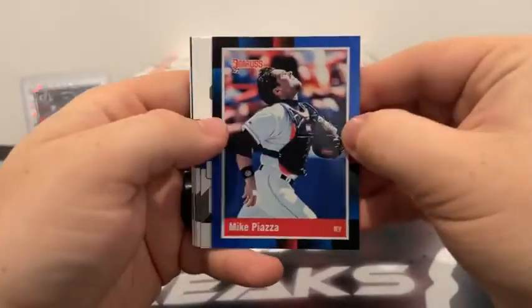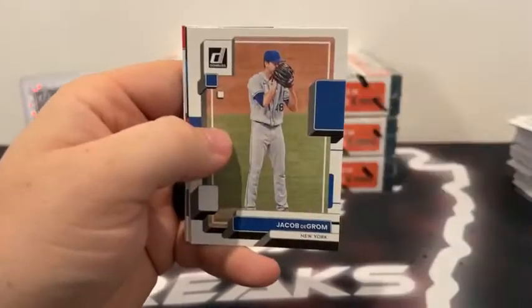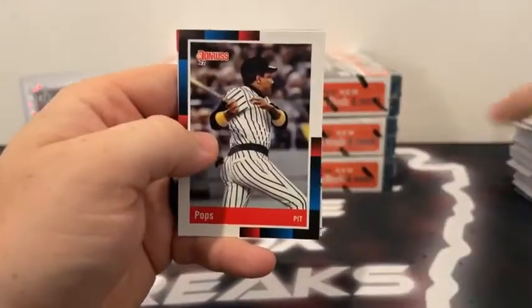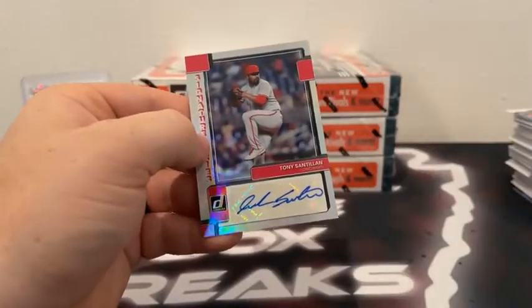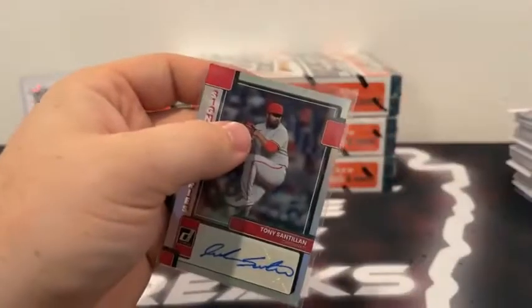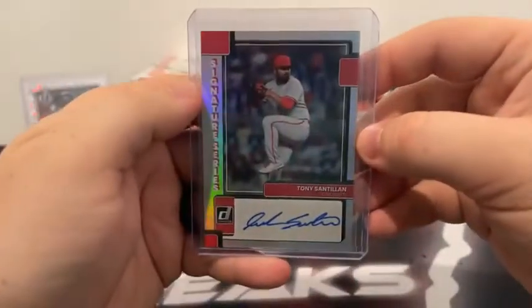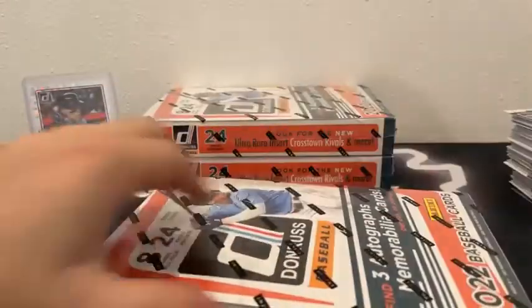Now for our second auto — this one's red. Mike Piazza. There is Clayton Kershaw for the Dodgers. Marcus Stroman covers Jacob deGrom. Nicholas Castellanos. There's Joe Musgrove. And behind Pops for Pittsburgh — we've got Tony Santillan for the Cincinnati Reds. We'll sleeve and top load that — on the Signature Series, sticker, blue ink auto. That's going to take us to box number two.